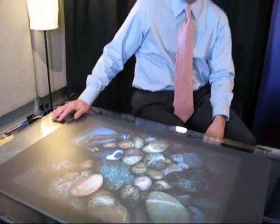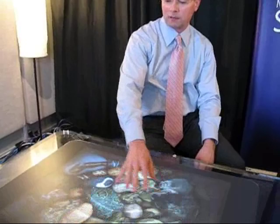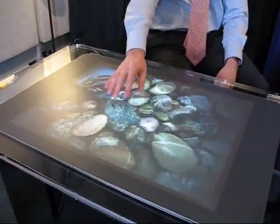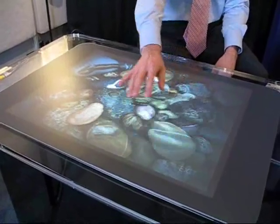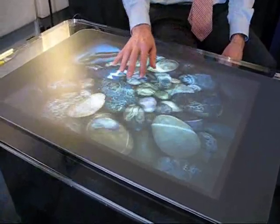This is Microsoft Surface, and what it allows us to do is to bring an ordinary tabletop to life. I can reach out and just physically touch digital content with my hands, which is completely revolutionary — a great advancement in natural user interface.